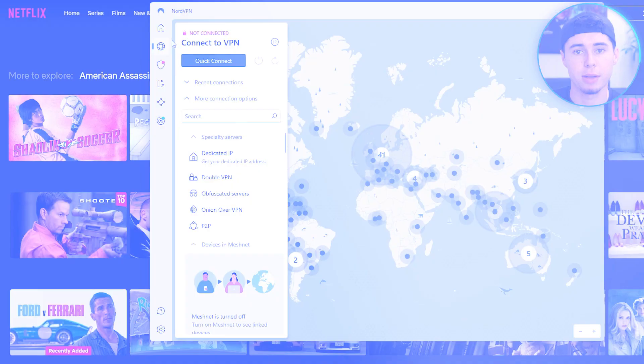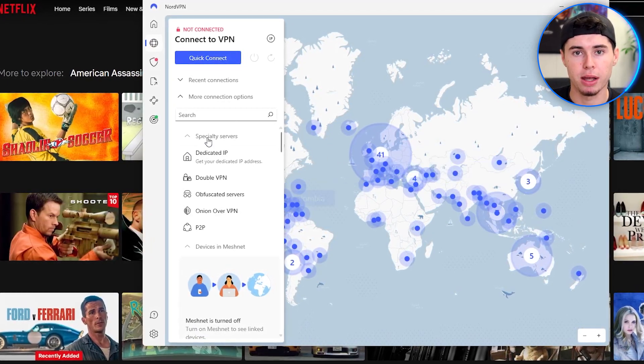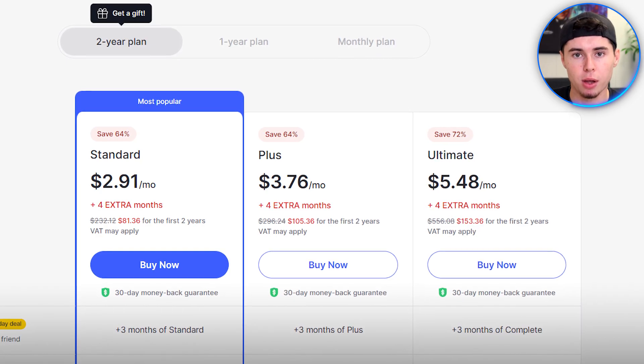So if you're having the same problem, please keep on watching to learn more about the VPN I use. Let me introduce you to NordVPN, the only tool that I've been using for years to change my Netflix location. With NordVPN, I'm able to change my online location easily and at a very low cost.